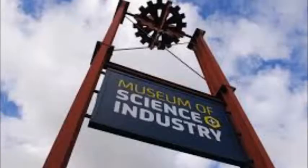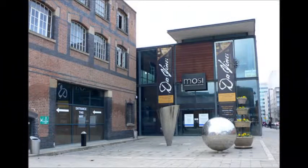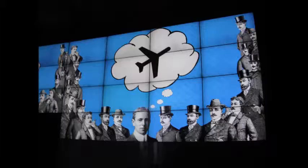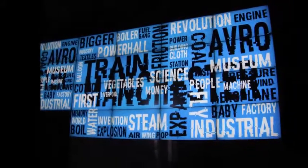We went to Manchester City and it was easy. When we arrived, we visited four sections: Revolution Manchester, Textiles, Forces and Flights, and the Power Hall.